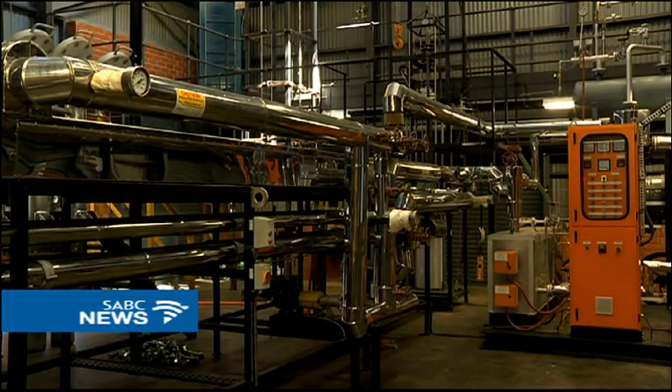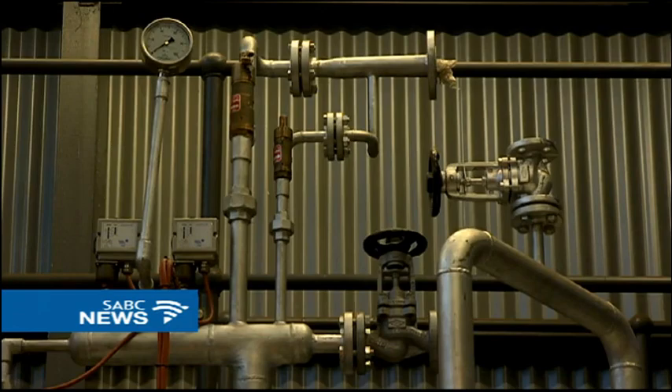Typically, I think companies like ESCOM have got a huge advantage to do this, or any other investor that's interested. The research stretched over nine years, and the reactor was built at a cost of approximately 3 million rand.